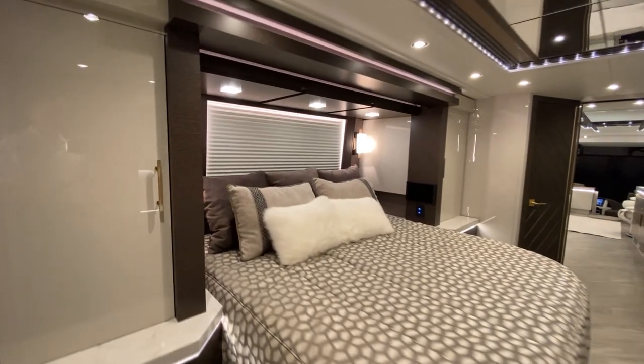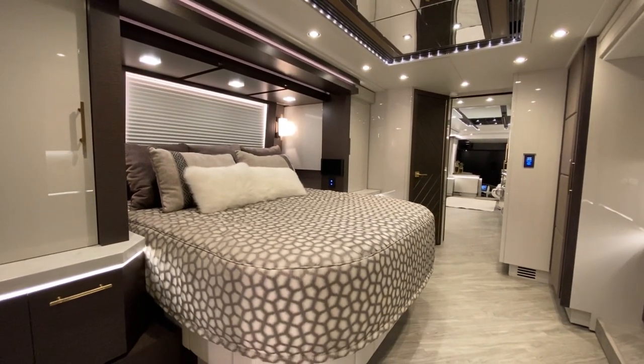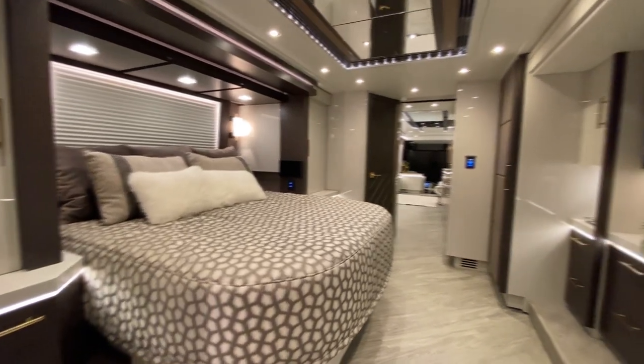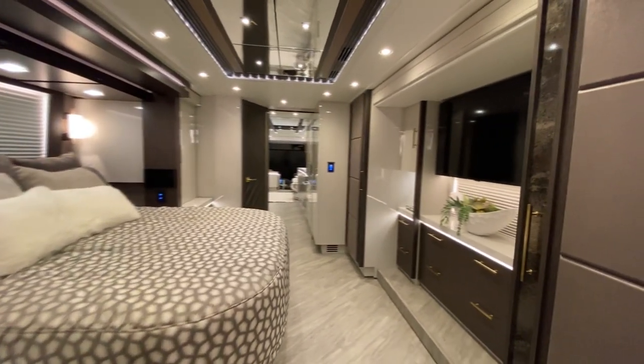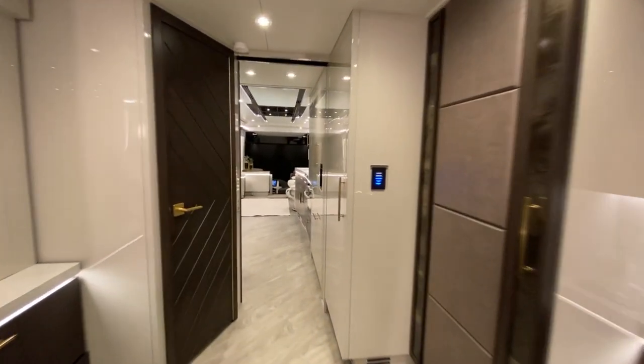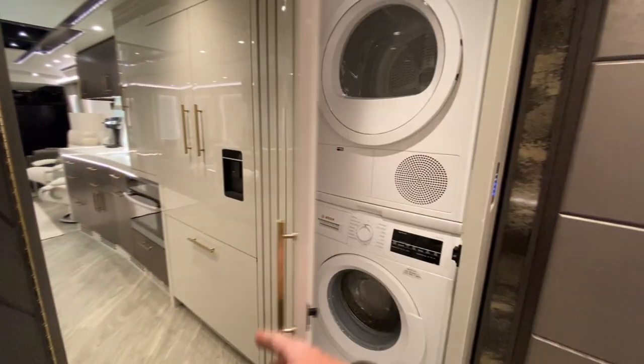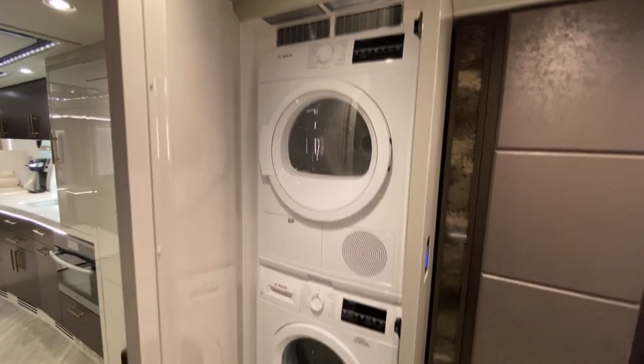It's really kind of hard to give you the full impression of how big this bedroom is, but it's just absolutely massive. The washer and dryer are located here — it's a Bosch unit.